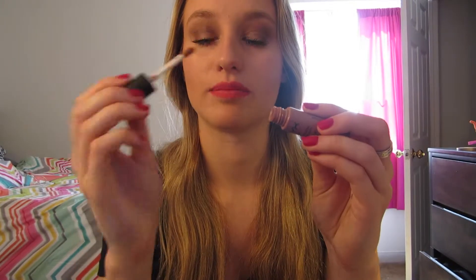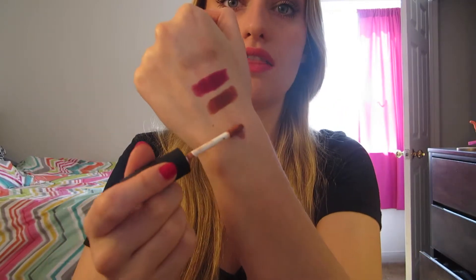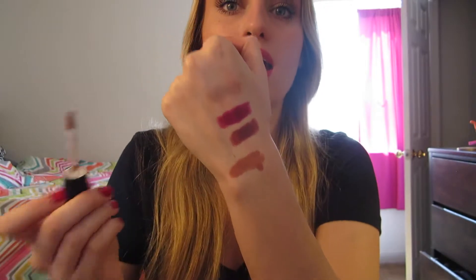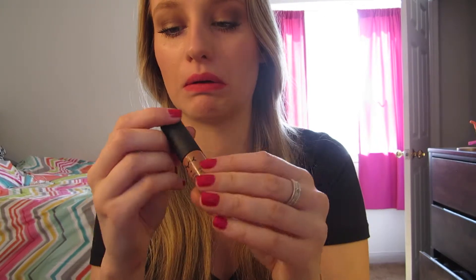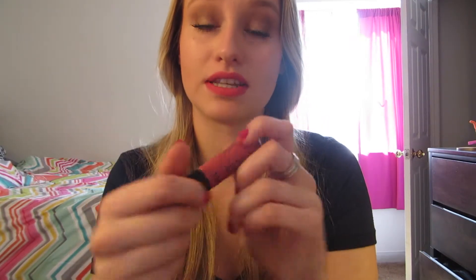I have three shades. These go on kind of like a lip gloss — they have this lip gloss applicator — but when you apply them, they go on very, very opaque. This shade is Abu Dhabi, which is really pretty. Each shade is named after a different city. And this is what I have on my lips right now — this is San Paolo. It's a really pretty pink.